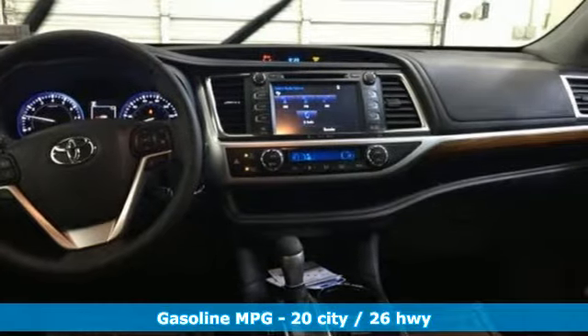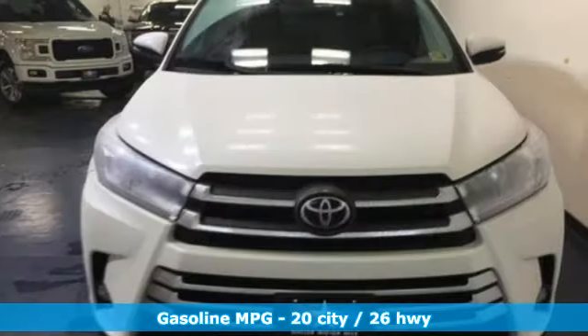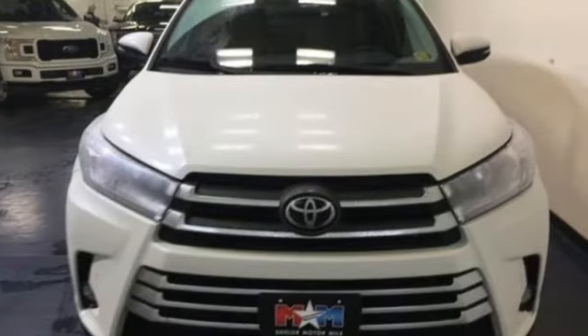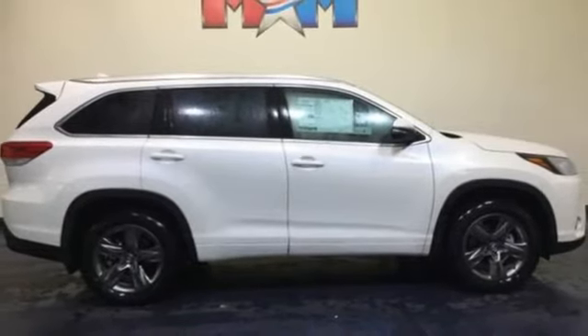It's well equipped with the features you need: V6 engine, front heated and ventilated leather bucket seats, integrated navigation system with voice activation, and auto dimming rear view mirror, dual zone climate control.